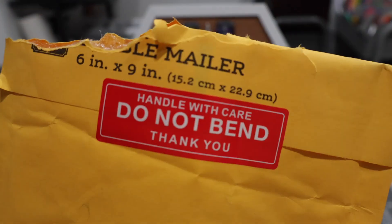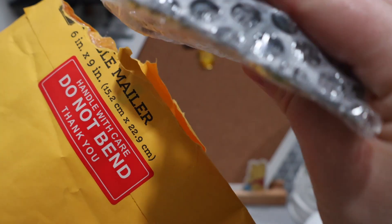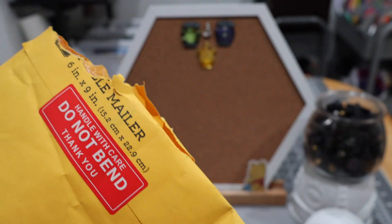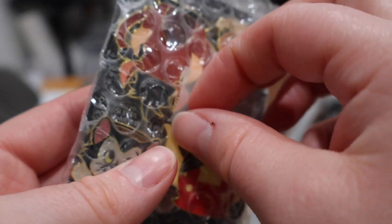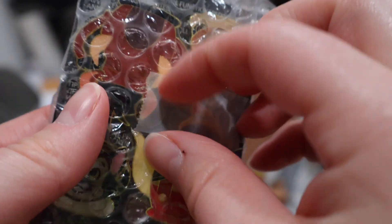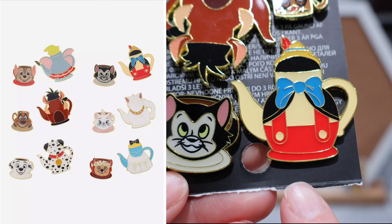Next up, we are going to open this package — 'handle with care, do not bend.' Another nice little note. We have some fun ones in here. These are from another Whatnot seller, but I don't have the packing slip and can't remember which seller right now.